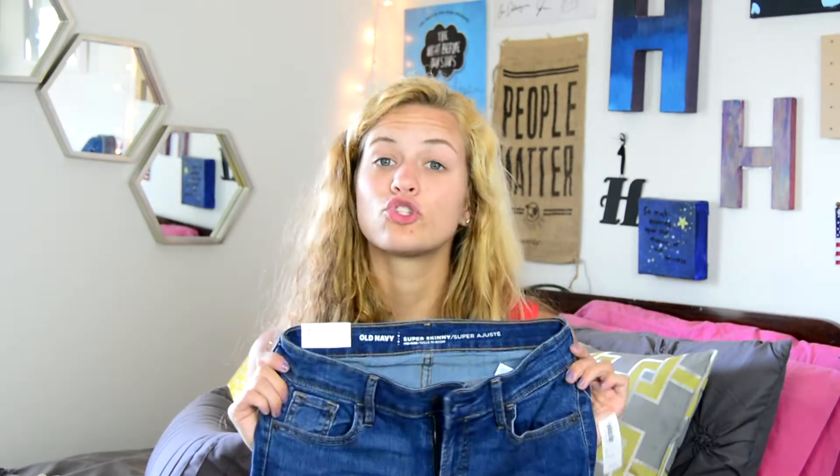Let me rave about Old Navy jeans for a second — I will never wear jeans from anywhere else except maybe H&M because they have great high-waisted jeans. These are seriously the best things. They fit so well and they're super comfortable and the sizing is perfect. I'm obsessed with these and I cannot wait until I can actually wear jeans, because it's too hot to wear them right now.